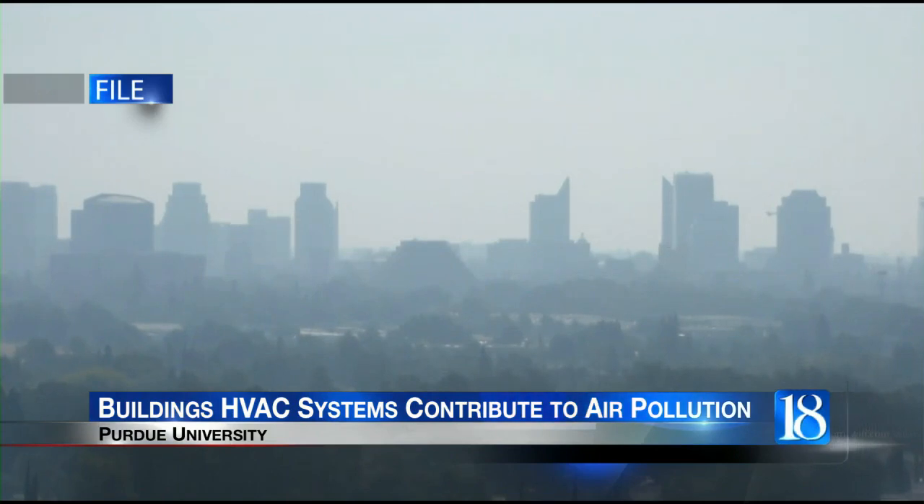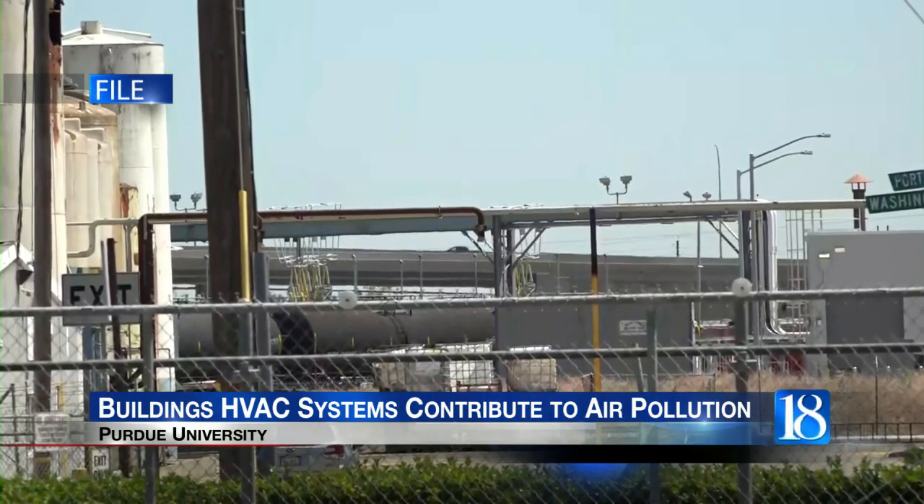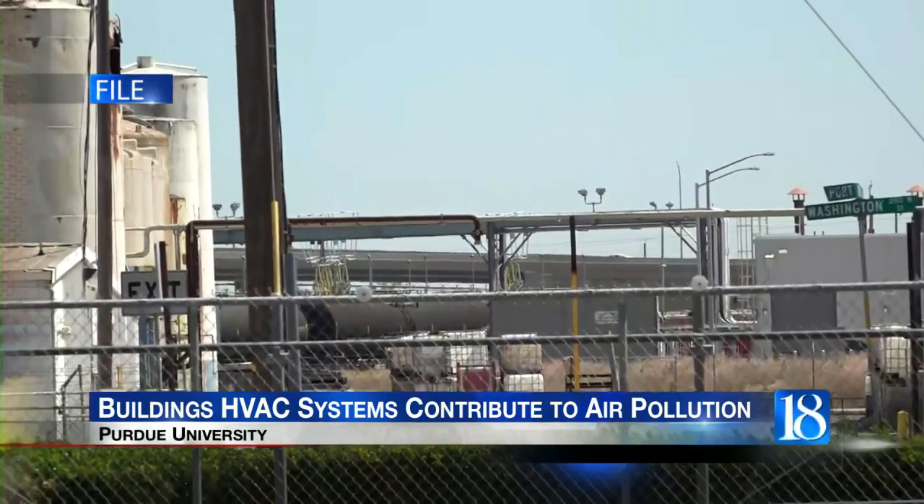Associate civil engineering professor Brandon Boer says that could lead to better air quality monitoring. He states: 'Our new study demonstrated that buildings are an important source of volatile chemicals to the outdoor atmospheric environment. Based on the findings of our study, we need to consider buildings as a source of air pollutants within urban environments.'